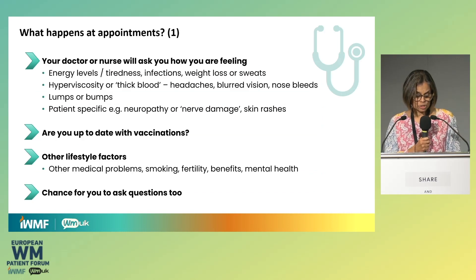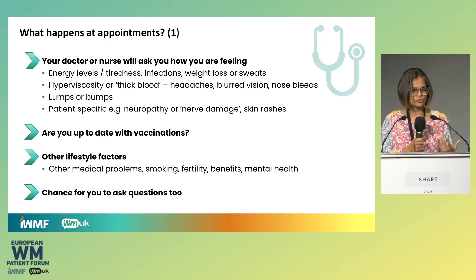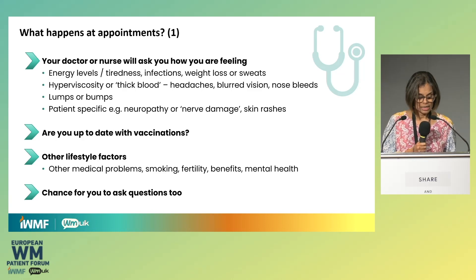What would happen at these appointments? Your doctor or nurse will ask how you're feeling, how things have been since your last appointment, and whether anything has changed. The focus is on things like energy levels, tiredness, whether you've had any infections, whether your weight is steady, whether you've developed any sweats, any signs of hyperviscosity developing — especially if your IgM is in the 30s or above — and any new lumps or bumps, or pains in the feet or hands, or any other changes in your health.